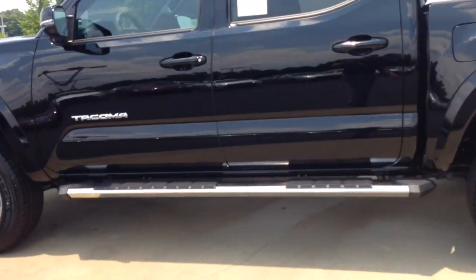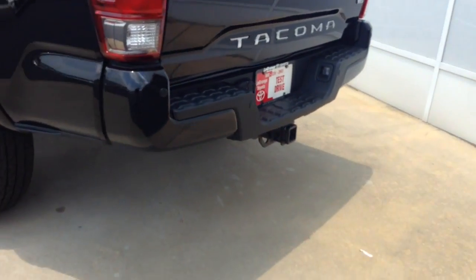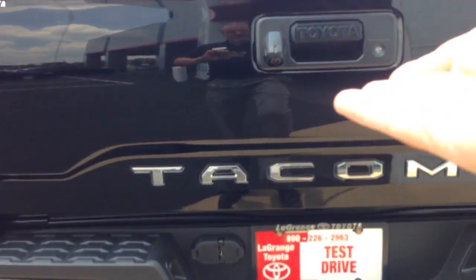Already got the good-looking wheels, stainless steel Predator step bars. All of our V6s come with the receiver hitch already on it — tow package, which gives you the 4-pin connector, 7-pin connector, larger battery, larger alternator. It has the integrated backup camera back here, and a lockable tailgate.